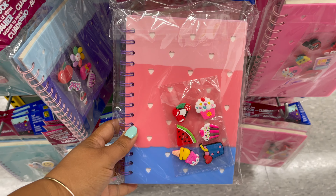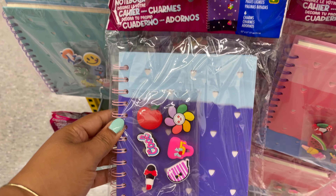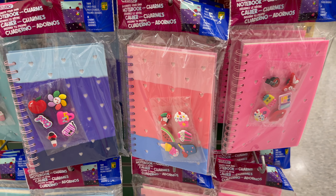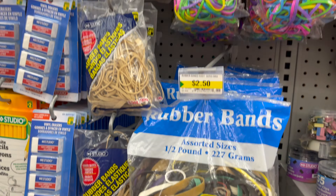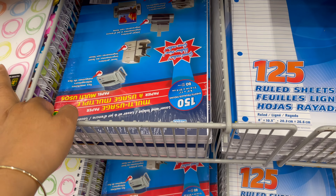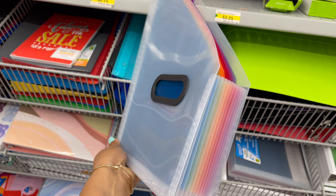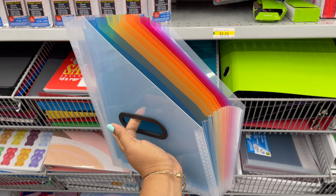These notebooks are also new at Dollarama — they come with a charm and you can get this for only four dollars and fifty cents, in a variety of colors. These colorful rubber bands start from one dollar and twenty-five cents to three dollars, and all sizes are available.